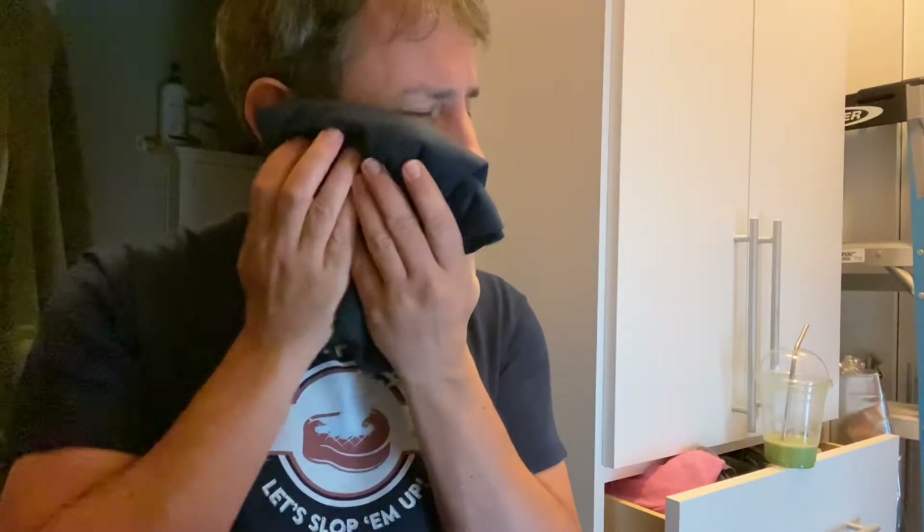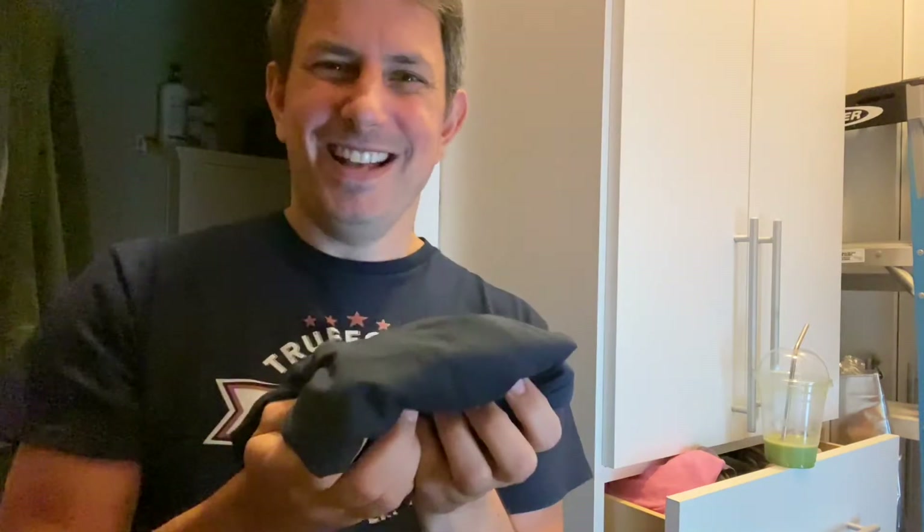I previously reviewed the backpack and was pretty impressed with that. Haven't gotten around to using it exactly yet, but as soon as I took this shirt out of the bag it's so soft. They did say it was absurdly soft, and it certainly seems to deliver on that. First, let me just model it — I'll be right back, let me switch into this.